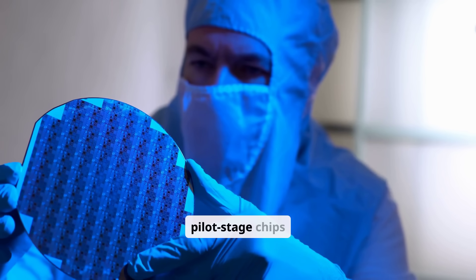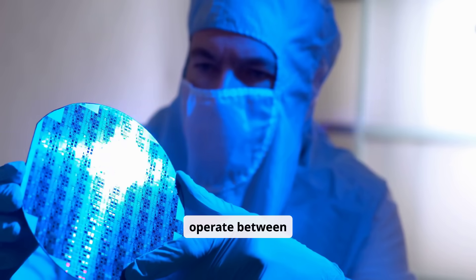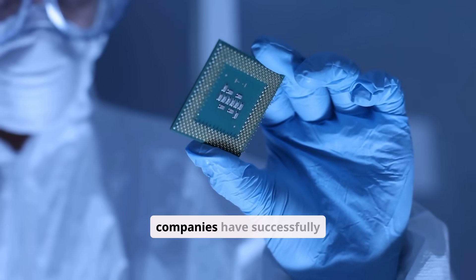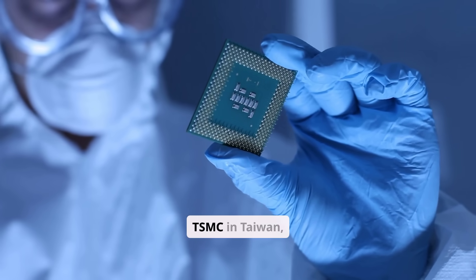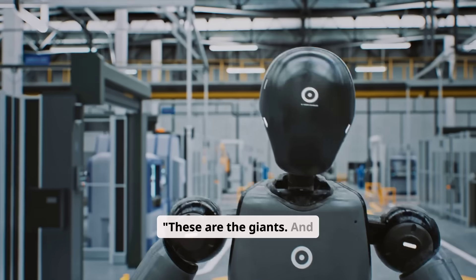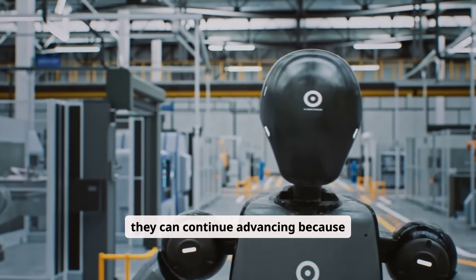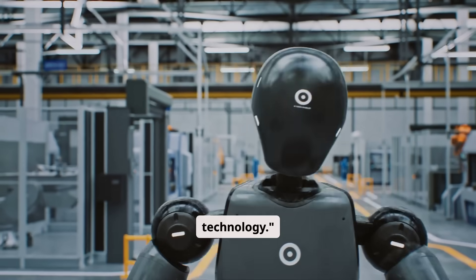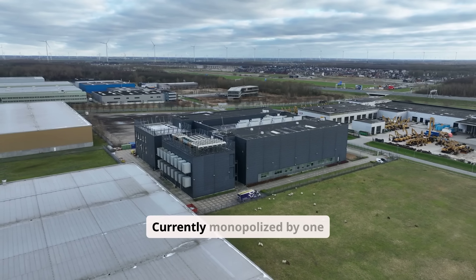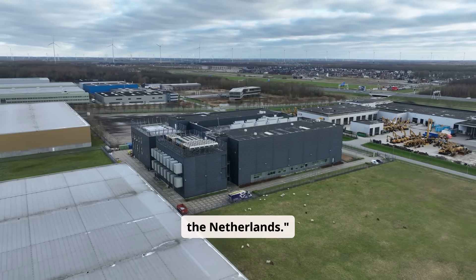Right now, the most advanced announced or pilot-stage chips operate between 1.6 and 2 nanometres. Only three companies have successfully developed them — TSMC in Taiwan, Samsung, and Intel. These are the giants, and they can continue advancing because they all possess one critical technology: EUV — extreme ultraviolet lithography — currently monopolised by one company, ASML in the Netherlands.